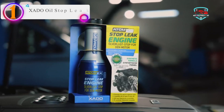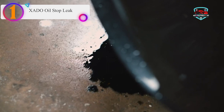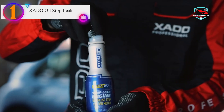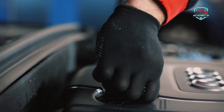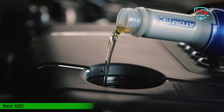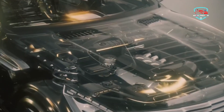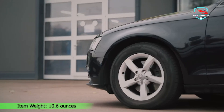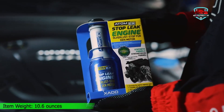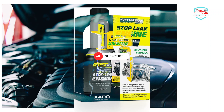Number one on our list is Zado Oil Stop Leak. This atomic stop leak engine oil comprises special constituents that restore the elasticity of engine seals, eliminating oil leakage issues. The additive helps rejuvenate the stretchability and elasticity of rubber seals and gaskets. It is also a permanent solution to stop engine oil leaks and restricts leakage from emerging again in the future. It is economical, helping eliminate the cost of expensive repairs, and reduces oil consumption and engine noise.